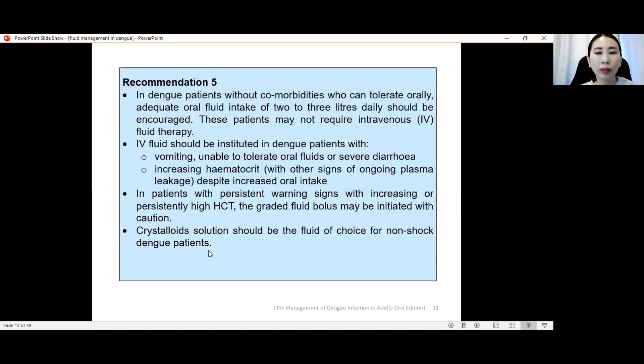In conclusion: patients should be encouraged to take orally. If they cannot take orally — due to vomiting or if hematocrit is still increasing despite adequate oral intake — we need to start IV fluid maintenance. In patients with persistent warning signs and persistently high hematocrit, start graded fluid bolus using the 5-3-2 ml per kg per hour regime. Most importantly, crystalloid solution should always be the fluid of choice for non-shock dengue.